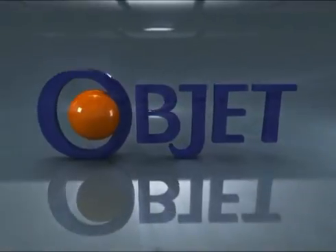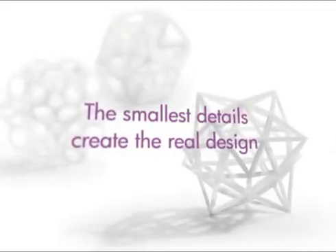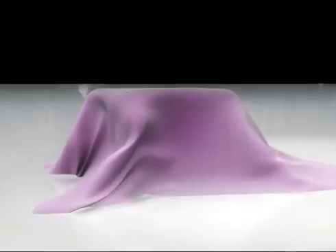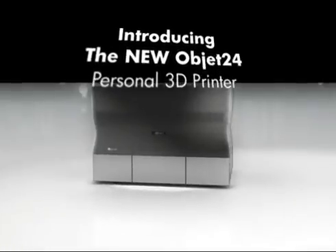Object. Setting the new standard. Smooth surfaces and fine details like you've never seen before. Because it's the smallest details that make the real design. And there's only one way to get it. Introducing the new OBJET24 personal 3D printer.